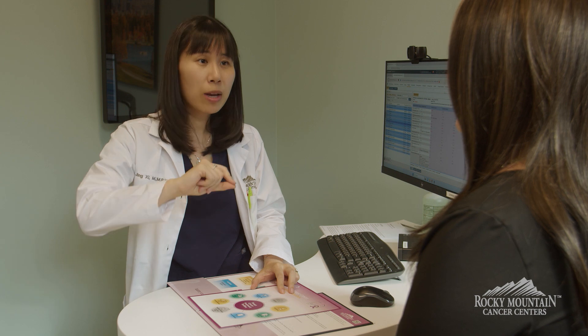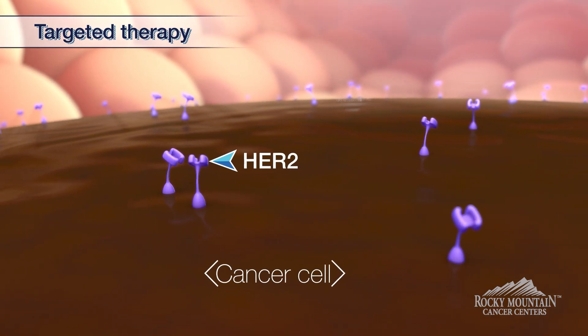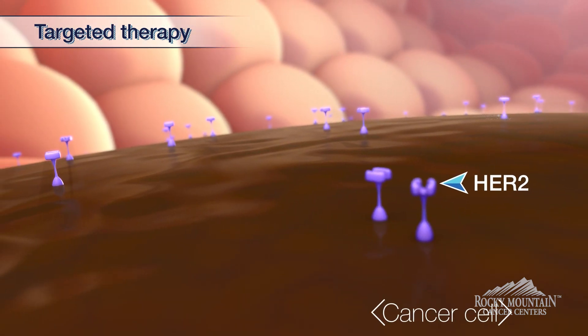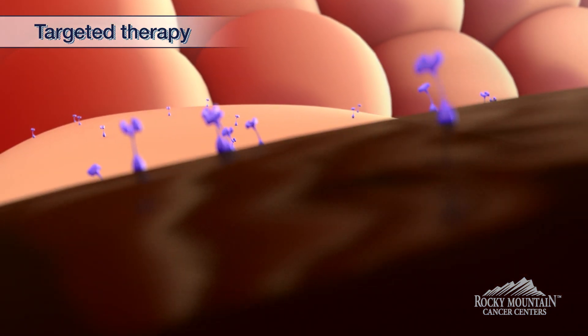The HER2 gene, in its regular form, usually regulates normal cell division and helps with normal cell growth. That is why the HER2 protein actually exists in all different kinds of normal tissues.